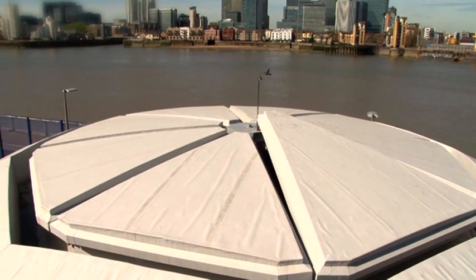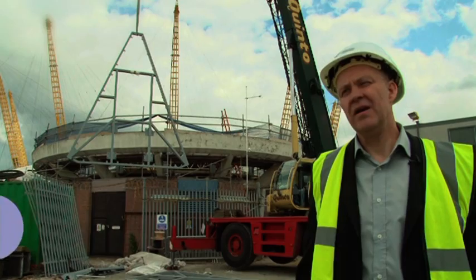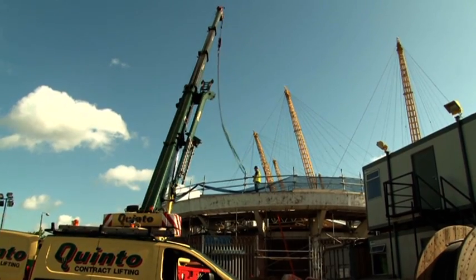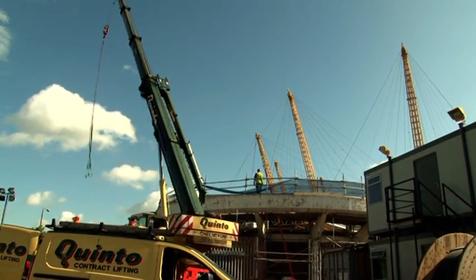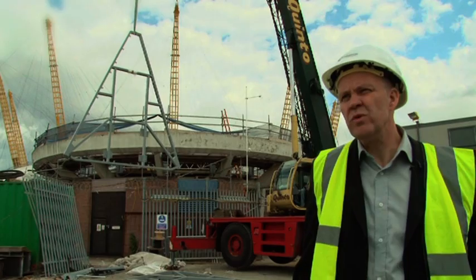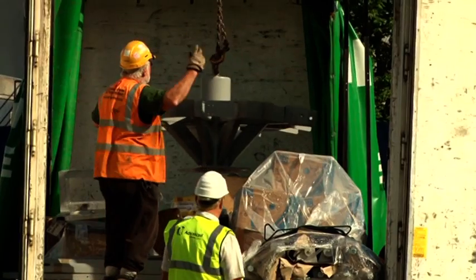These are required to open within 60 seconds in the event of an emergency in the tunnel. It's a very specialised installation and design. We were invited to tender some 14 months ago by the consultants with a view to tendering for the project.